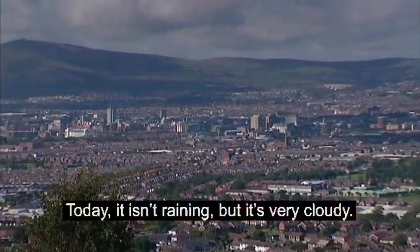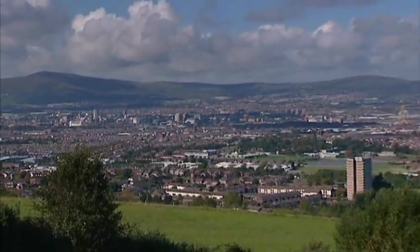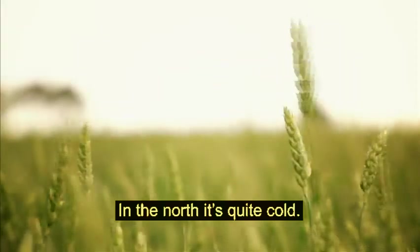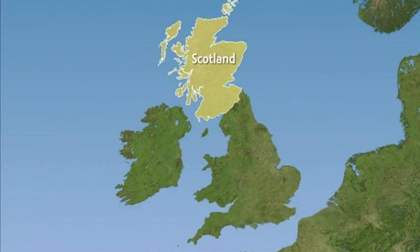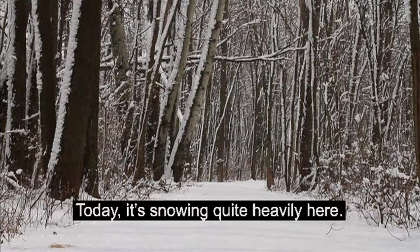Today, it isn't raining, but it's very cloudy. In the north, it's quite cold. Scotland is colder than the rest of the UK. On average, snow or sleet falls in Scotland on 52 days a year. Today, it's snowing quite heavily here.